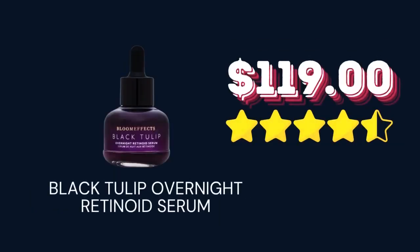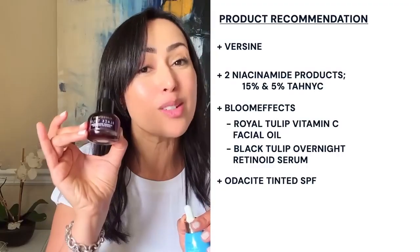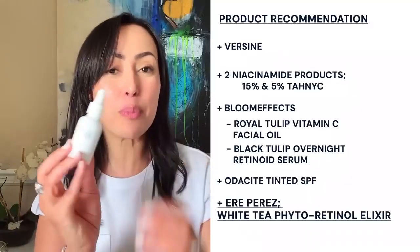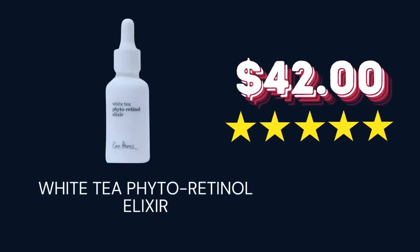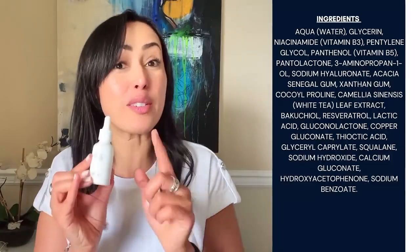Two more Blue Effects products to highlight. If you have a lot of issues with your skin — texture, anti-aging, pigmentation — this is a pretty good pair because they both have niacinamide. One is your daytime serum: the Royal Tulip Vitamin C Facial Oil. One is your nighttime serum: the Black Tulip Overnight Retinoid Serum. The last product I'll highlight is the Ariparez White T-Photol Retinol Elixir — it's around $30. It's so gentle and yet high in many actives: resveratrol, panthenol, niacinamide, hyaluronic acid, and copper.